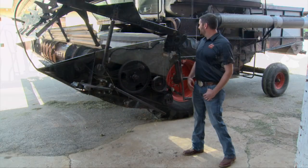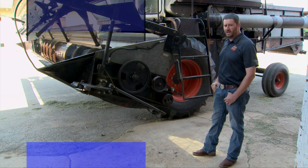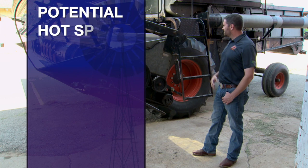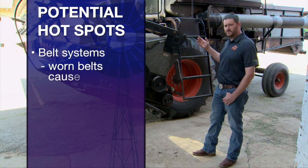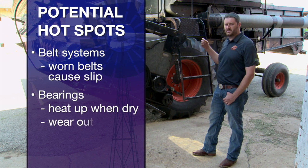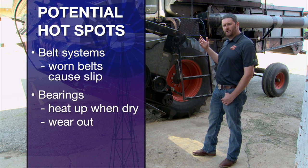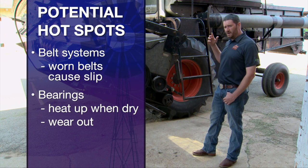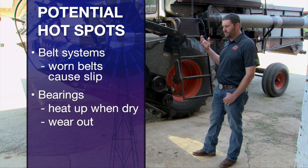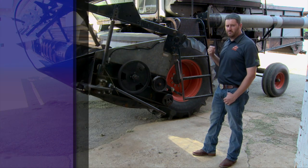If you look at any combine, there's going to be tons of different types of pulleys, bearings, shafts — lots of things are going on in the combine itself. Being able to maintain those belt systems is important. When our belts get worn, they tend to slip. Slip creates friction, which creates heat. When bearings aren't lubricated properly, and even if they are, over time they'll wear out and eventually the seals will rupture and we're going to have issues with dry bearings. Dry bearings mean heat, and we can have bearings that get red hot.